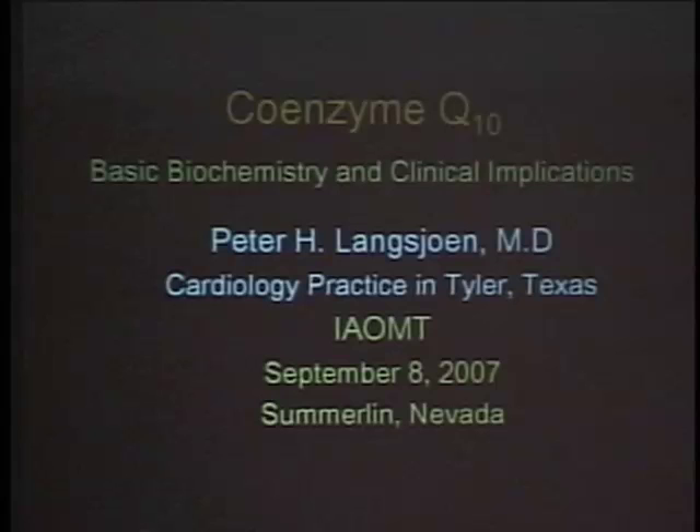Dr. Langshin is a practicing cardiologist since 1985. After five years of invasive cardiology at the University of Texas Health Center, he set up his private practice in Tyler, Texas, where he has worked for the last 17 years exclusively doing non-invasive cardiology, specializing in congestive heart failure, primary and statin-induced diastolic, systolic, and other diseases of the heart muscle.